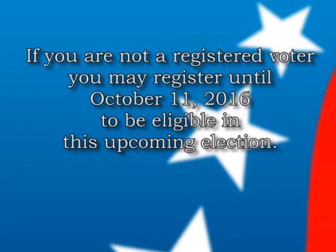If you are not currently a registered voter, you have until Tuesday, October 11, to be registered in order to vote in the upcoming presidential election to be held on November 8, 2016.